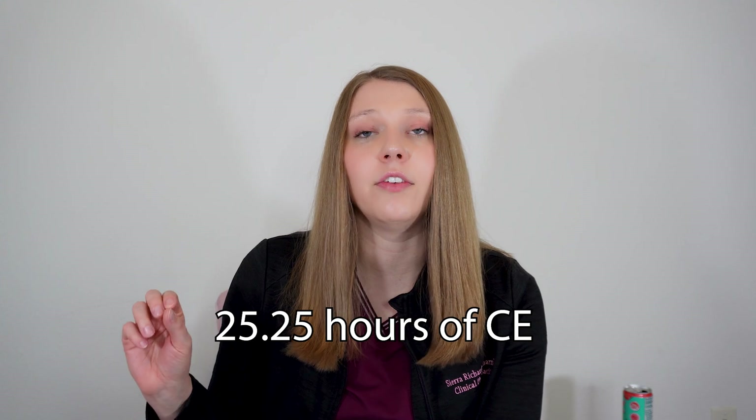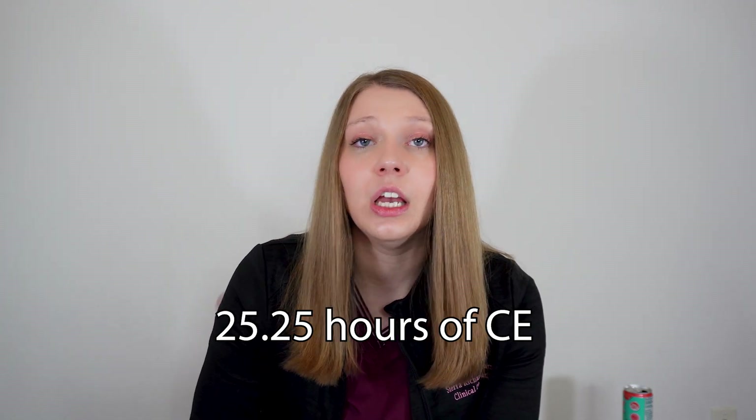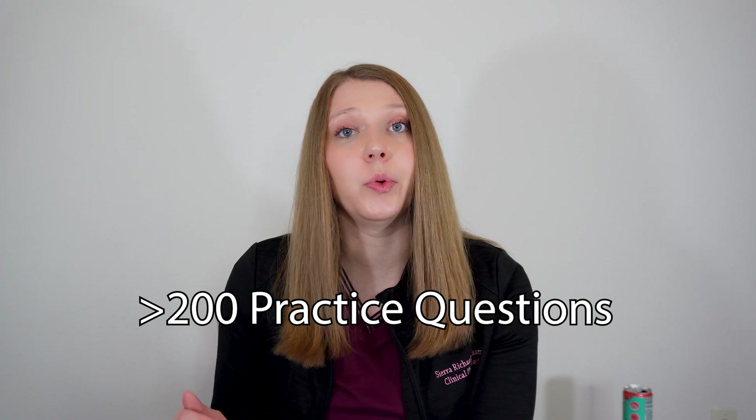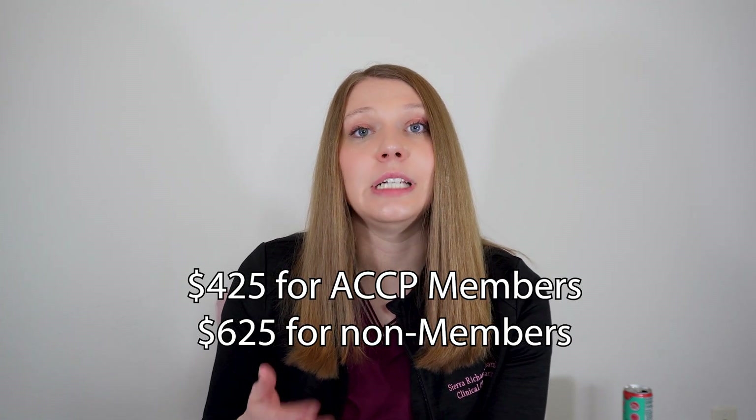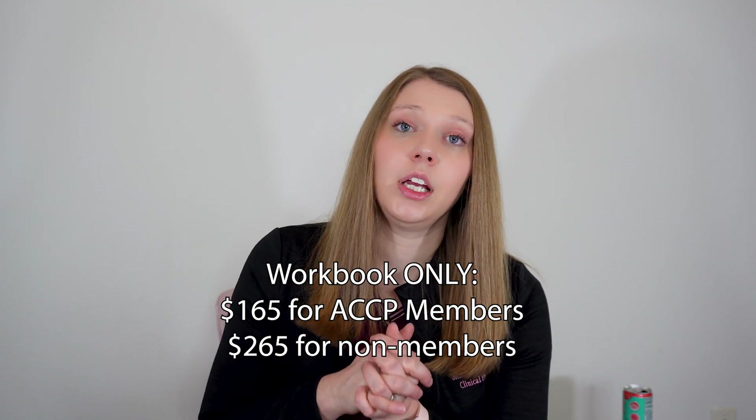ACCP is a little bit different. It has 25.25 credit hours of CE for the presentation version of their course and also includes a workbook. They have over 200 assessment questions available throughout the course, and the price is pretty much the same: $425 for members and $625 for non-members. They do not have the new practitioner free option with recertification. You can also purchase just the online workbook with assessment questions for $165 as a member or $265 as a non-member, but this does not include any CE credit — so if you're hoping your study materials help meet CE requirements for your state license, that won't happen here. However, if you wouldn't be using the presentations anyway, the workbook could be a really good option.